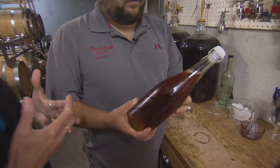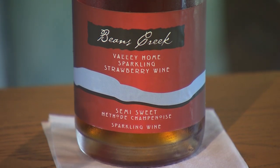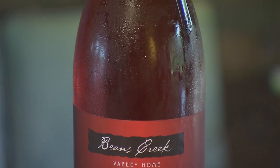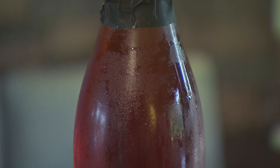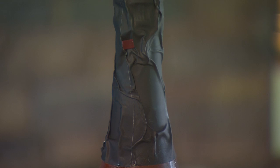Now we have a finished bottle of sparkling strawberry wine, and it's all been done by hand. Josh, tell us about the uniqueness of this product. As far as I know, we're the only one in the state of Tennessee doing a sparkling strawberry wine.